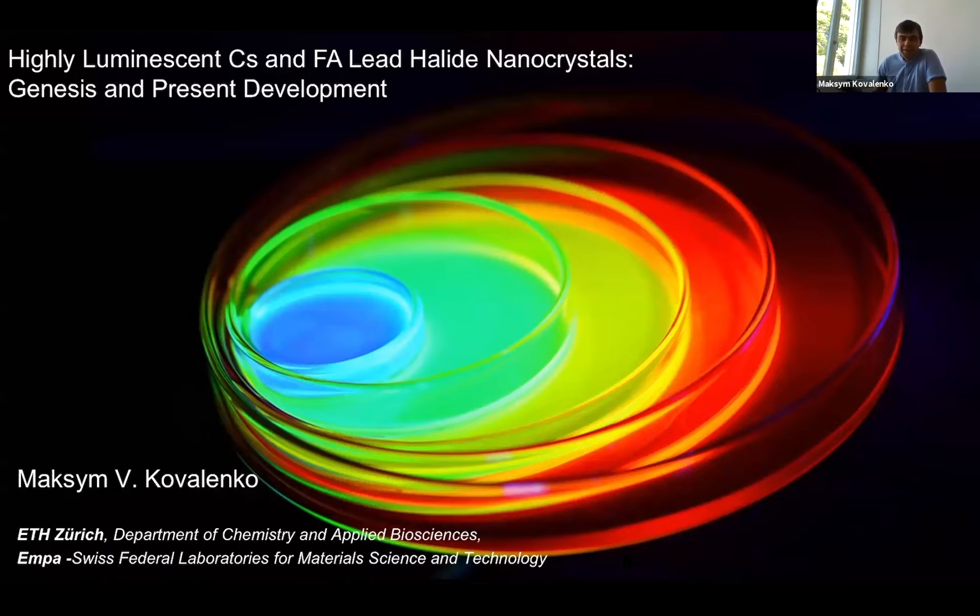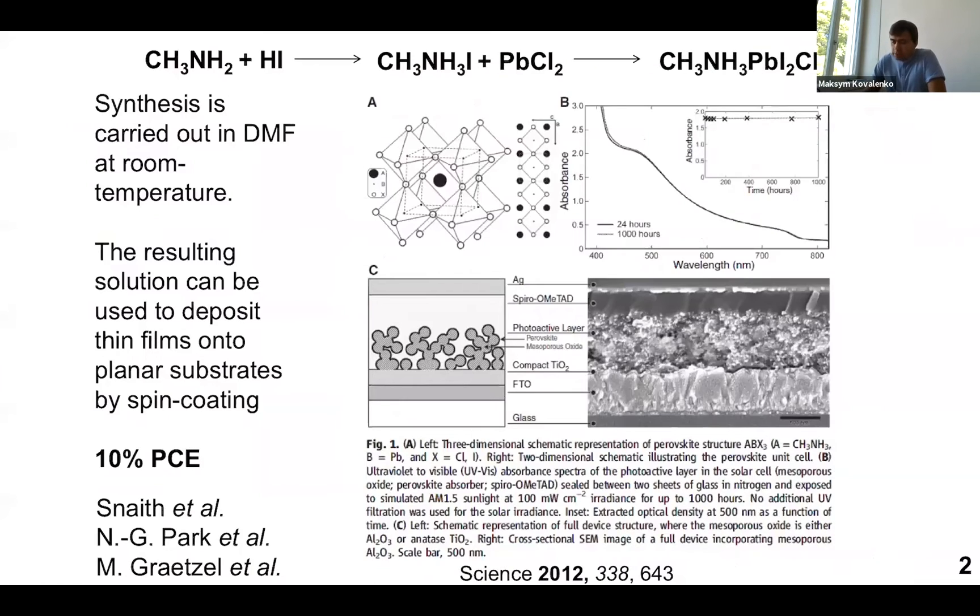Trying to fit into 15 minutes, I will just focus on two stories: one is the true story behind the discovery of these cesium-formamidinium-based nanocrystals, and some recent research results including unpublished work.